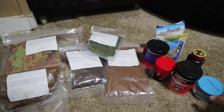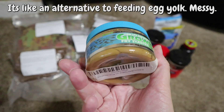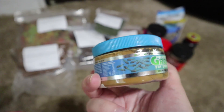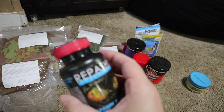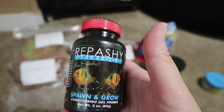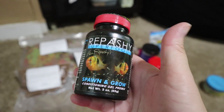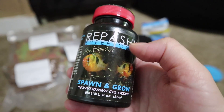A good fry starter that worked really well for me is New Life Spectrum Grow Fry Starter — it's a powder food that works well in the first week of their life. This has been the holy grail: the Repashy Superfood Spawn and Grow. It is a gel food — you mix it with hot boiling water, it cools off and becomes a gel formula your fry can nibble on. I used it a ton to feed my fry, especially in the first two months of their lives. They also have adult fish formulas and a couple other formulas.